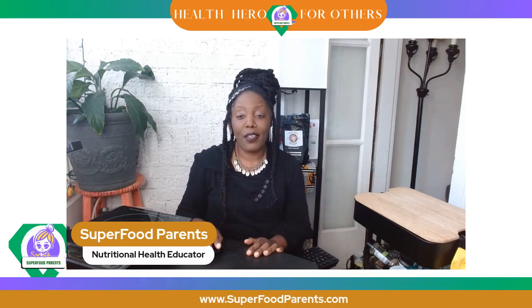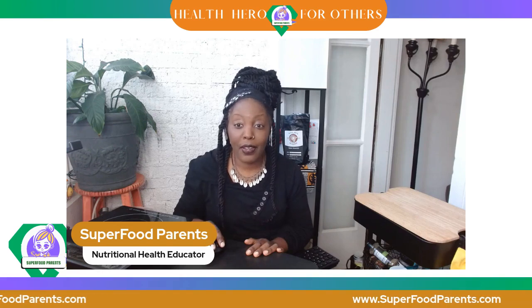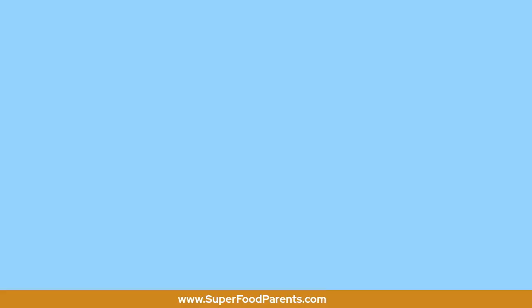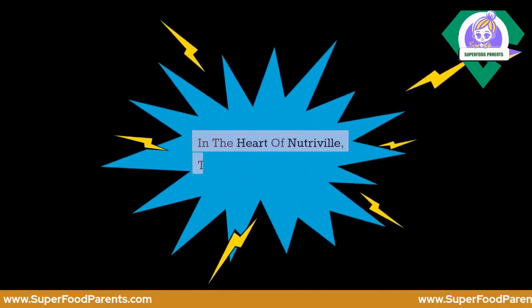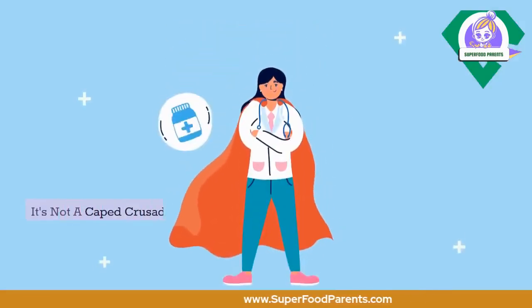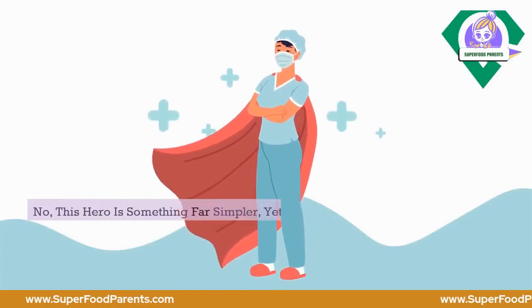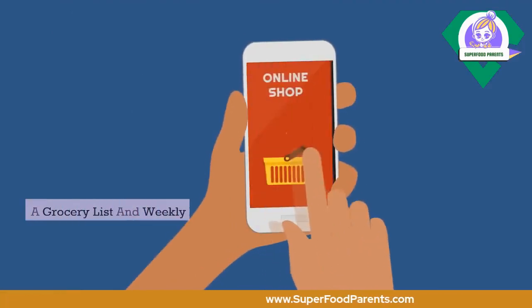We do have a question for you: are you a superfood parent? Let's check out the Meal Prep Playbook video. In the heart of NutriVille, there's a hero you might not expect — it's not a caped crusader or a mighty warrior. This hero is something far simpler, yet astonishingly powerful.